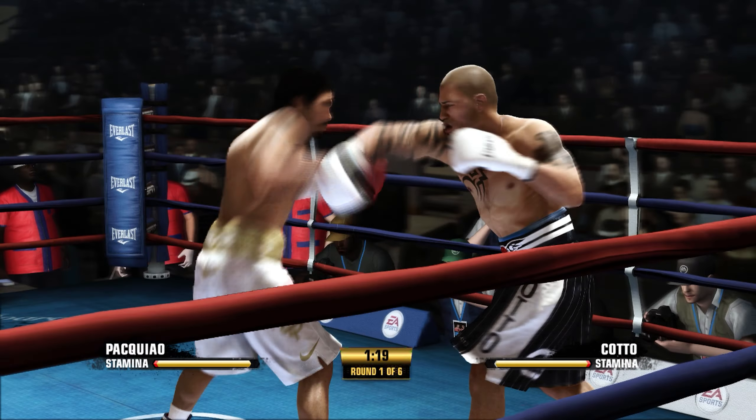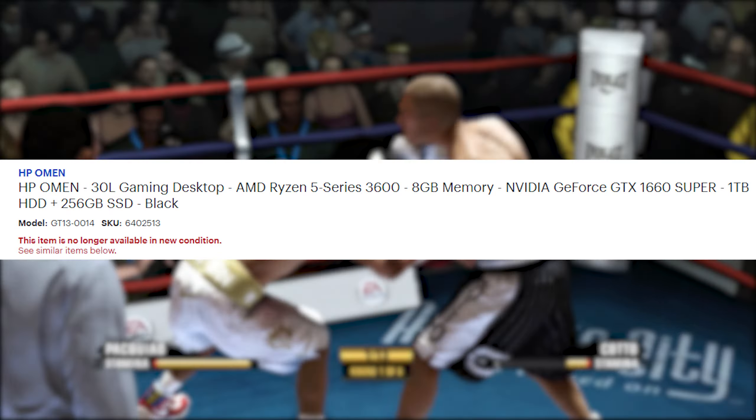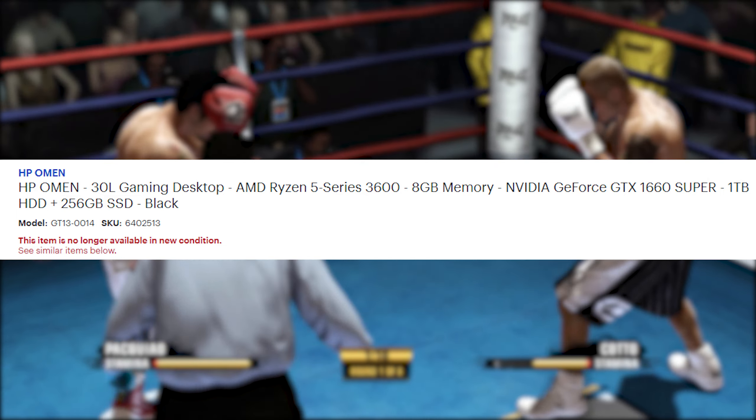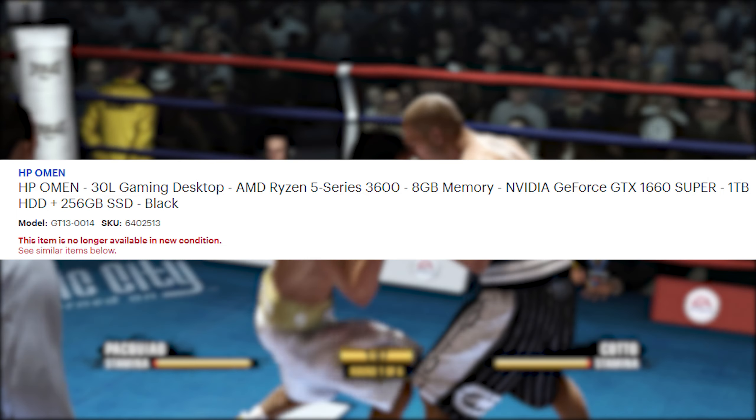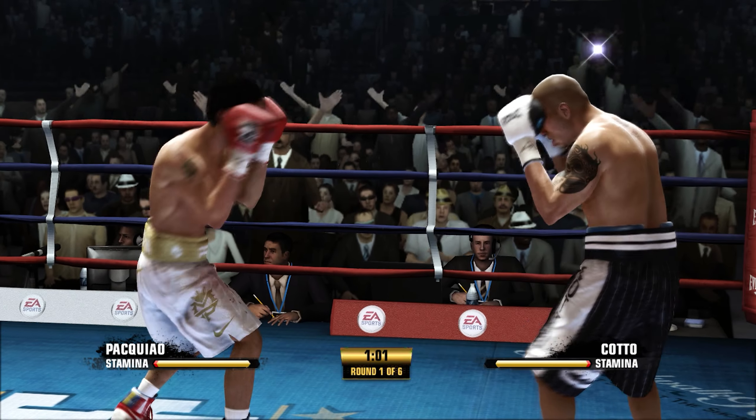I made an unboxing video — that was a rough one — and I also made a one-month review giving it a good review so far. But now it's been a whole year, maybe a couple of days short, but essentially one full year.